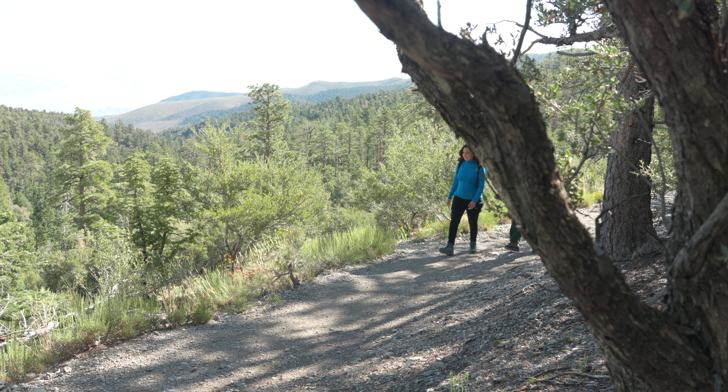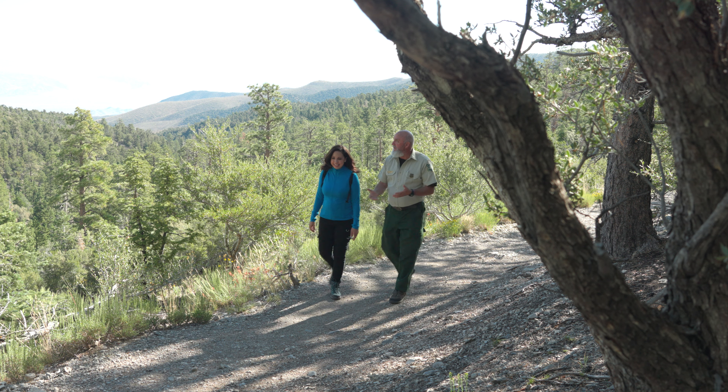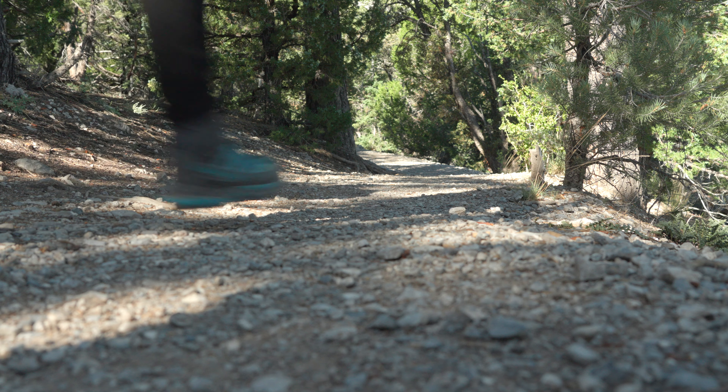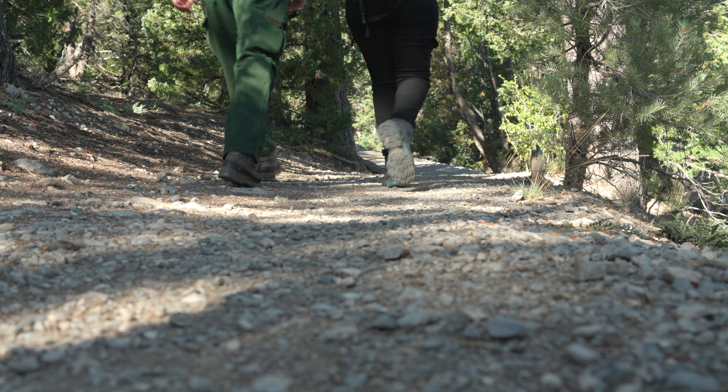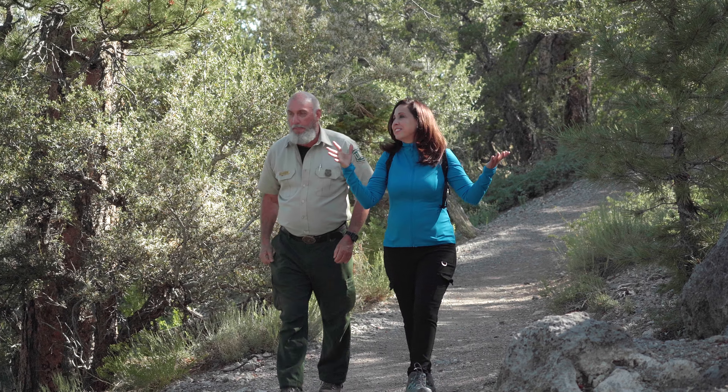We're still seeing a lot of color up here. We're also seeing that with the juniper trees. And some of the pinyon trees have a tremendous amount of little cones coming out this year. And that's so important, right? Yeah, it really helps the animals. Seeing all these trees makes my heart so happy.